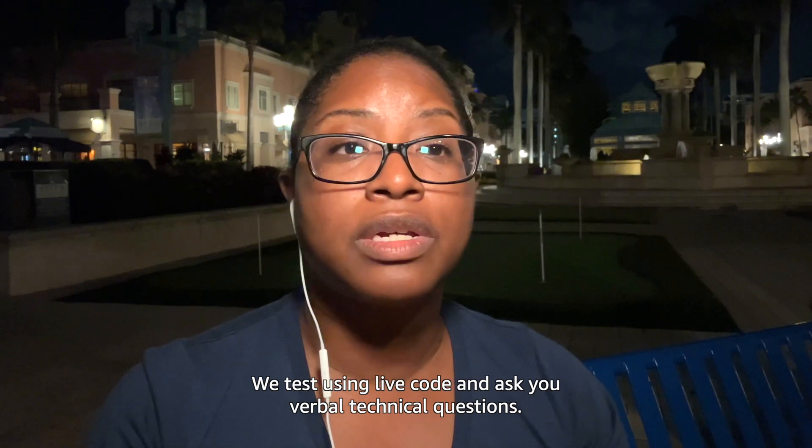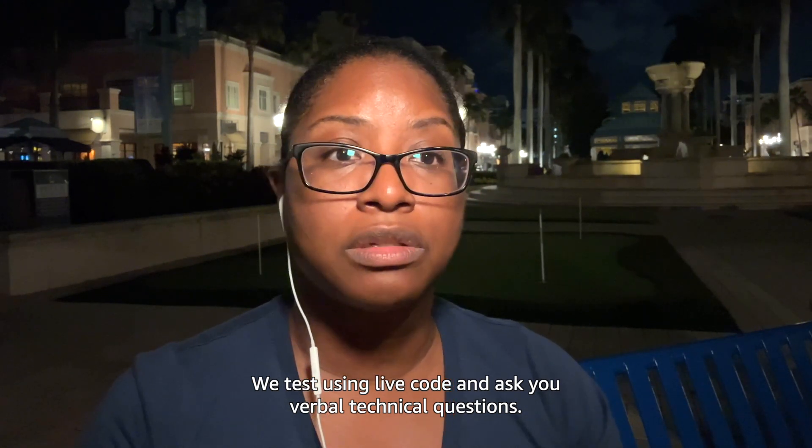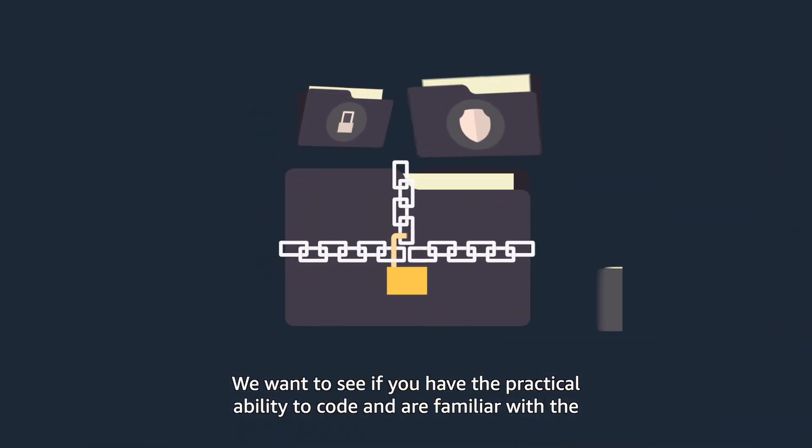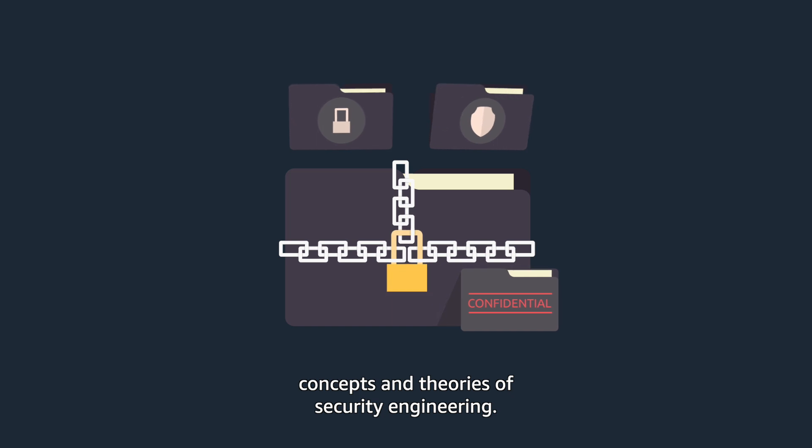We test using live code and ask you verbal technical questions. We want to see if you have the practical ability to code and are familiar with the concepts and theories of security engineering.